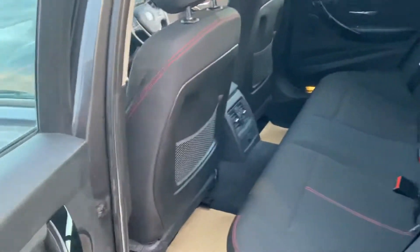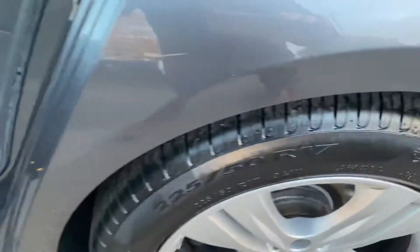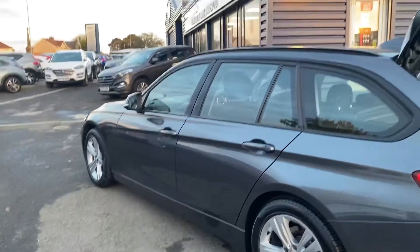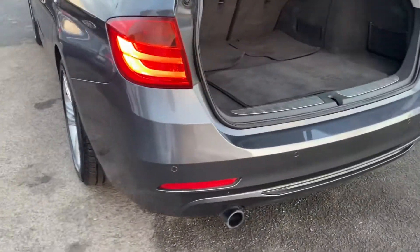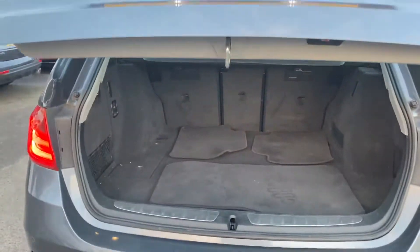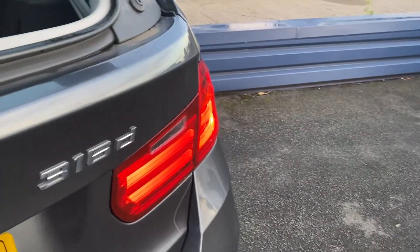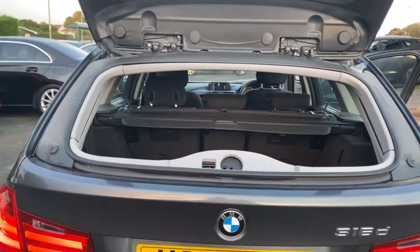Great space in the boot as well. There are your rear parking sensors there — great space. It's also got the electronic tailgate, and we've also got the split tailgate so you can just open it from the glass as well.